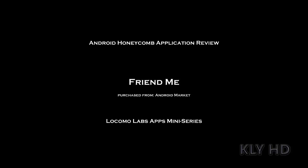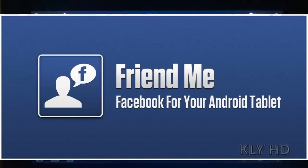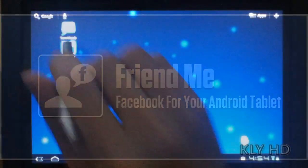Hi, this is Kevin with another Honeycomb optimized application review. This is going to be a mini-series of Locomo Labs apps. I have not been endorsed by them — I just found that their apps are beyond incredible compared to the other apps available in the App Store at this time. The second app in this mini-series is going to be FriendMe, a Facebook application designed for Honeycomb tablets.